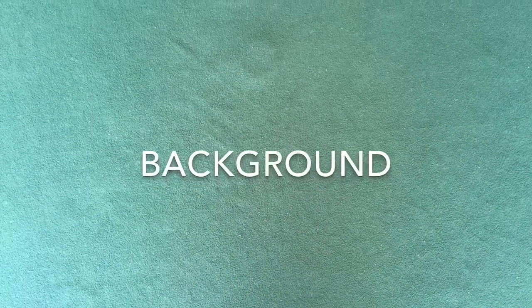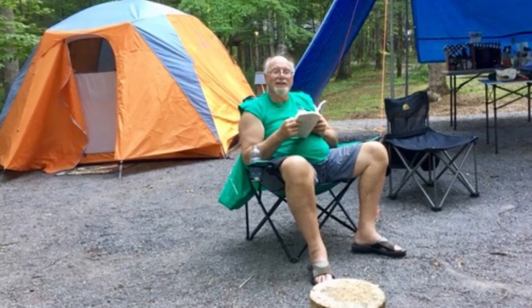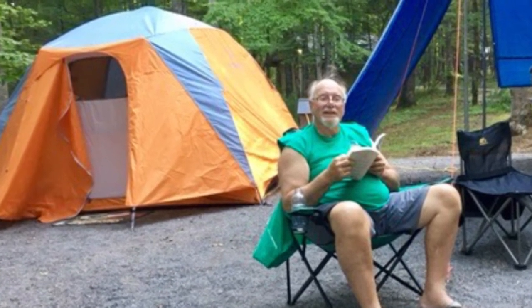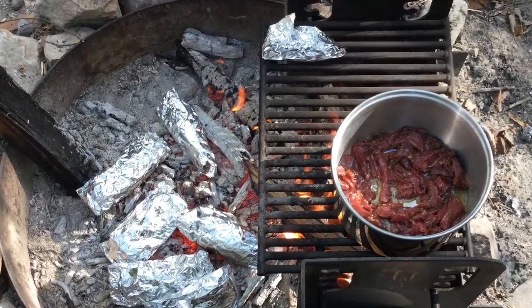Let me begin by giving you a little background information. I have been an avid tent camper for over 50 years. During these 50 years, I have camped in over 200 different campgrounds and have discovered that the cooking facilities in these campgrounds vary considerably.